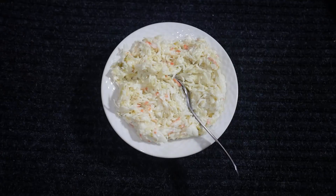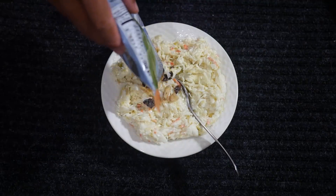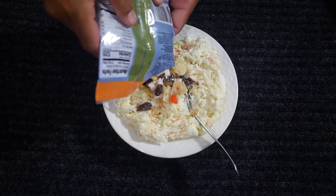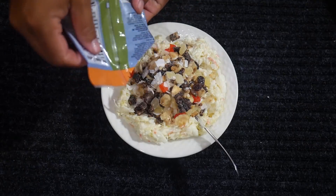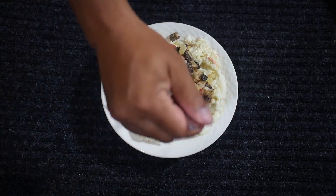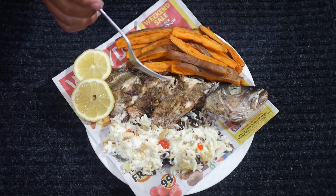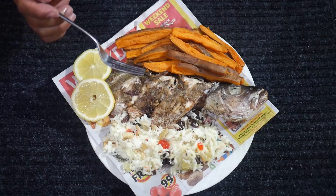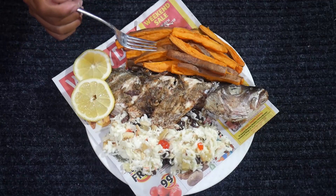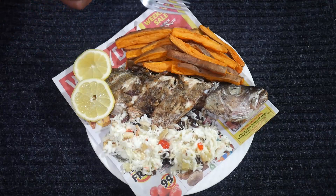Almost done — let's see if we can get this off without totally destroying it. One of our sides is going to be coleslaw — I'm going to spice it up a little bit with some trail mix in there for texture, a little bit of sweetness, a little bit of color — adds a little bit of summer to it. Dinner is served: got mangrove snapper fried with lemon juice, salt, pepper, cumin; sweet potato fries; and coleslaw with trail mix and a little bit of lemon.